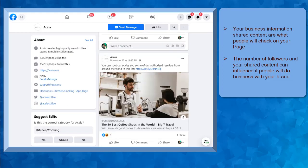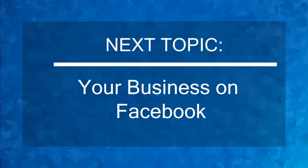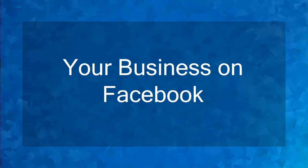Now that you know what are Facebook pages, we can now proceed to the next topic, your business on Facebook. Hello guys! In this lesson, we're going to talk about your business on Facebook.